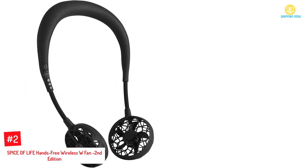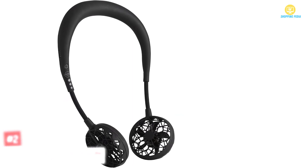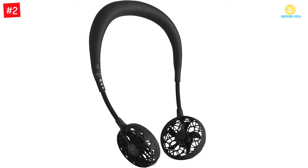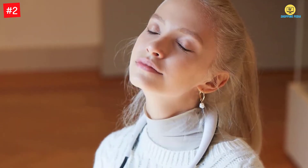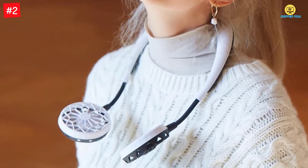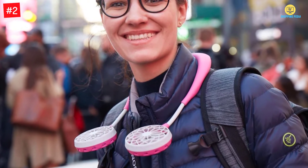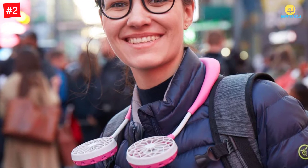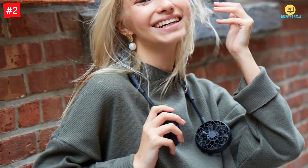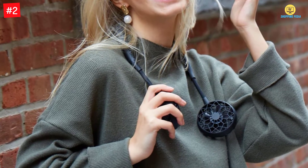Number 2: Spice of Life Hands Free Wireless W Fan Second Edition. Being an advanced edition, this neck fan guarantees more comfort during hot days. You can wear it when going for a hike, sports, gym, or even home workouts. It is light in weight with a freehand mode fit, so no need to keep adjusting it around the neck. Three speed settings ensure enough airflow depending on the climate. The battery lasts 2.5 to 7 hours, making it suitable for outdoor activities like hiking.